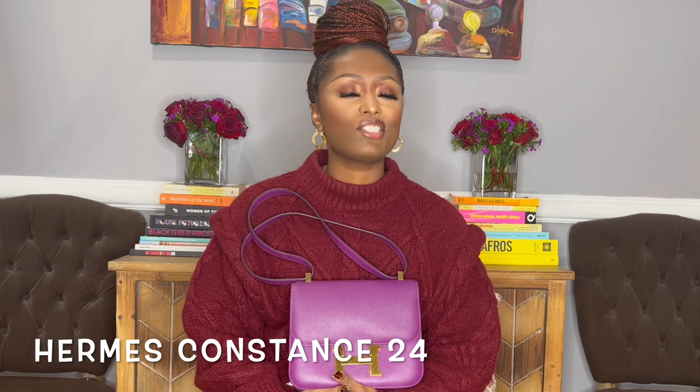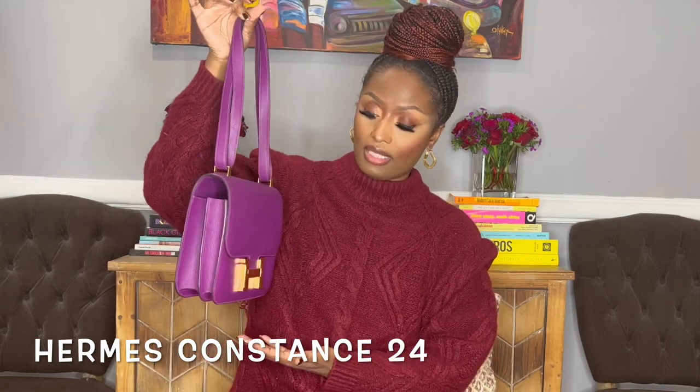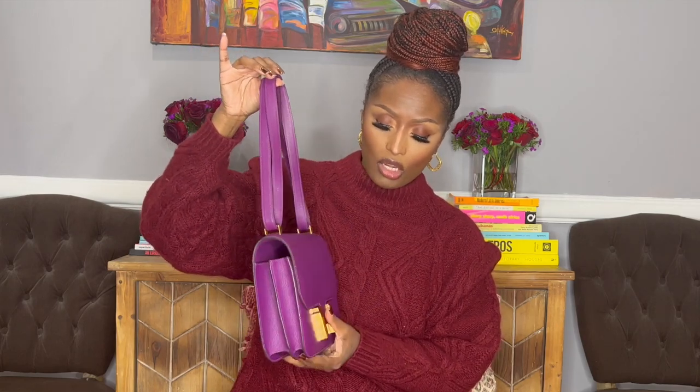Next on my list that I have completely worn into the ground is this Hermès Constance — the 24 bag. If you've followed me for even a little bit, you'll know I got this brand new from the store when I was in the south of France. It is just stunning. When she pulled this out, there was no way I wasn't walking out of the store with this bag. I adore it — it's so gorgeous and beautiful.